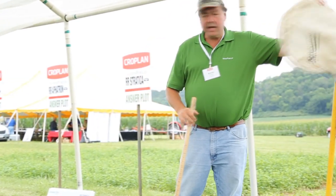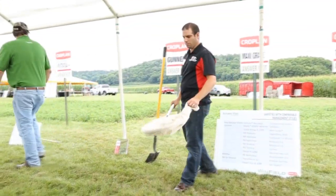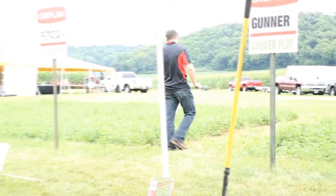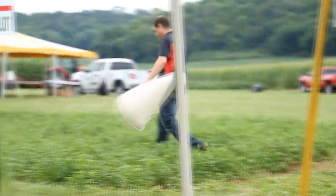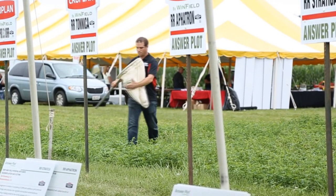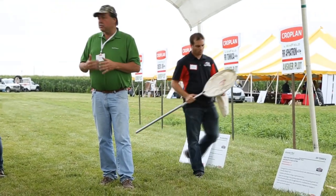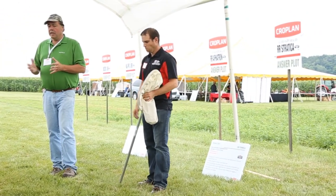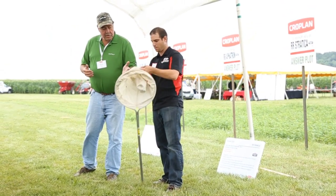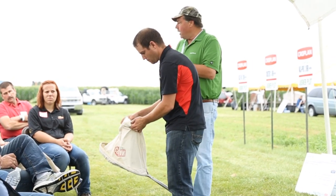Insect control is really important. What Jeremy is going to do is sweep this alfalfa with a sweep net to give you a demonstration of what we do as agronomists to pick up insects in the canopy. If we don't know what's actually in this alfalfa, we don't know what to spray or how to help you increase your alfalfa yield. He's peeling the net open, letting insects out, and counting them — taking an observation of what's actually in that canopy.